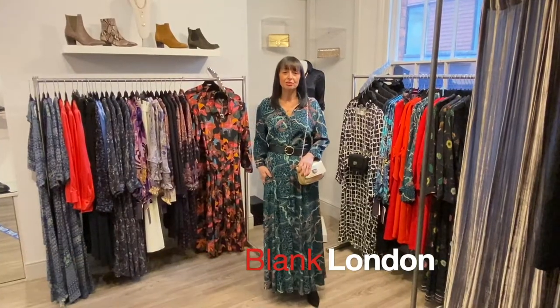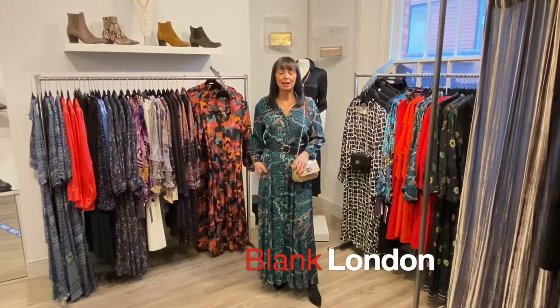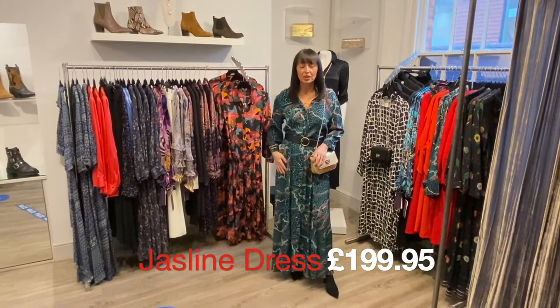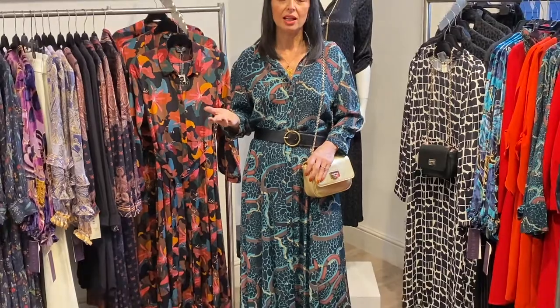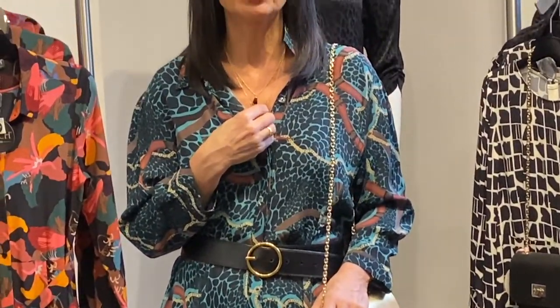This is the very flattering maxi dress called Jazz Line and it's from Blank. This dress this season is totally exclusive to Bertie's — we chose our own prints, that's why we've got it just for ourselves. I've teamed it in a dressed-up way with heels and a gorgeous cochineal gold bag, which I love because it's got a little chain on it that echoes the chain print of the dress, plus a little Asciana necklace.